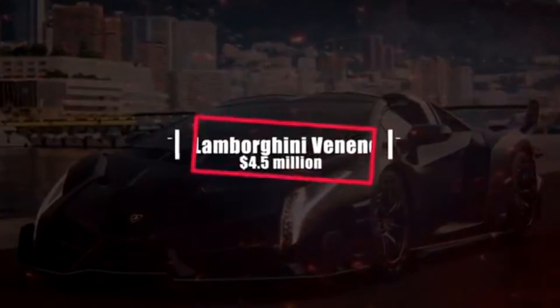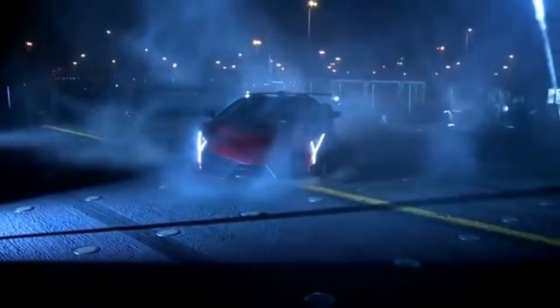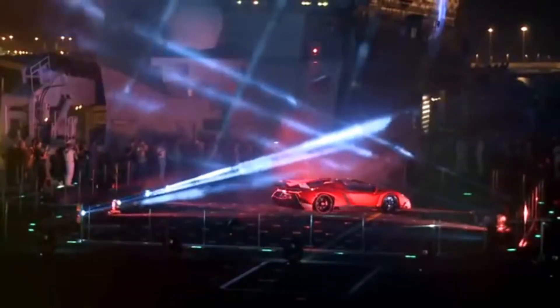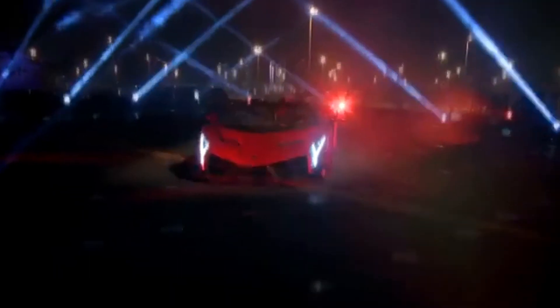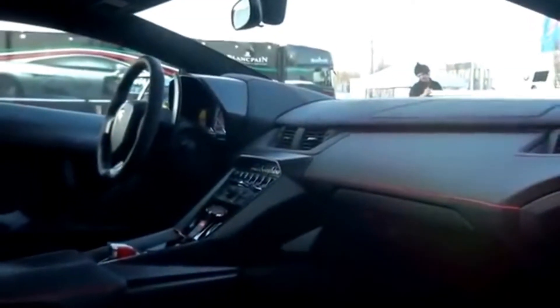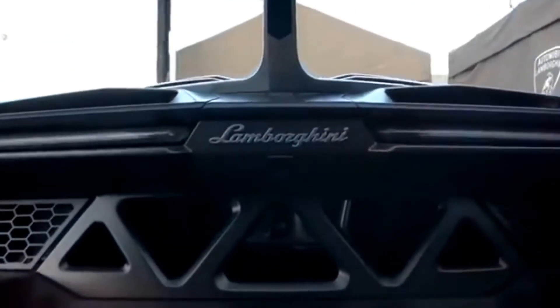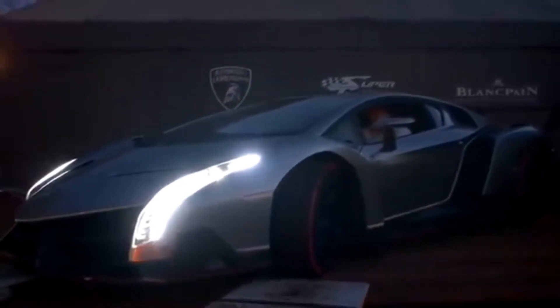Number 5: Lamborghini Veneno Roadster – $4.5 million. Veneno means venom or poison in Spanish, and the car certainly gives off that deadly presence. There are just 9 Lamborghini Veneno Roadsters on the earth. Based on the Aventador, the Veneno was created to celebrate Lamborghini's 50th anniversary, and was introduced at the 2013 Geneva Motor Show. It can reach 60 mph in 2.9 seconds, and its price tag makes it one of the most expensive production cars in the world.